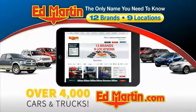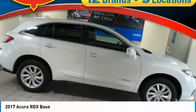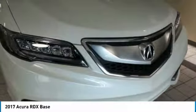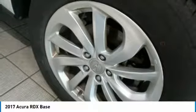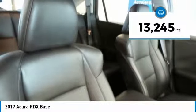You can also shop over 4,000 more cars and trucks online at edmartin.com. Take a ride in the 2017 RDX, viewed as Acura's answer to BMW's sporty X3. The RDX offers a stylish interior, plenty of sport, and a nice amount of utility, and is priced below $35,000. This vehicle has less than 15,000 miles.